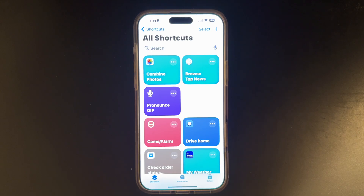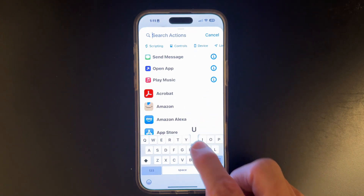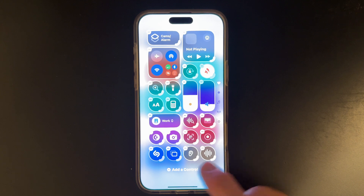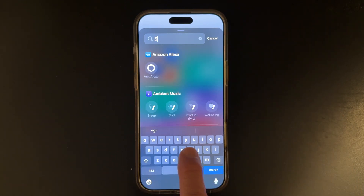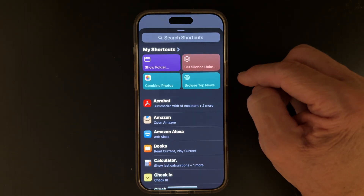Tip number five: if you're getting a lot of spam calls like I do, it's really nice to have a one-tap solution to turn that option on and off. Open the Shortcuts app, click plus, and type in unknown. You don't have to type many letters and you get it. Select done. We can go to our control center, tap in the gray area, click add a control, click on search, and look for shortcuts. And there's our new shortcut that we just created.